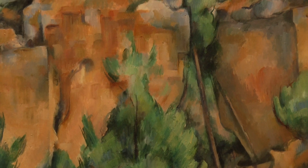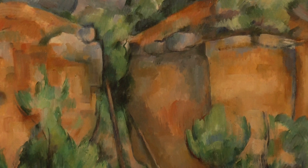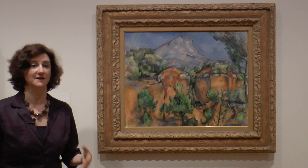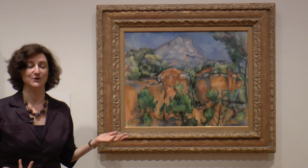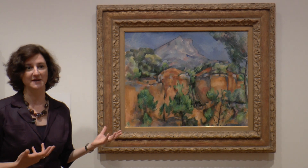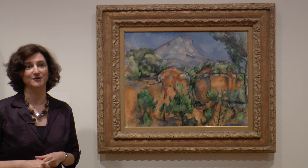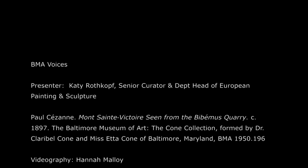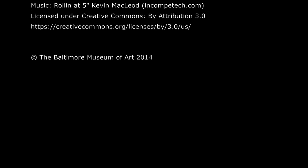People like Henri Matisse and Pablo Picasso could see many examples by Cezanne, and their careers were changed by that. Other American artists living in Paris at the time, like Marsden Hartley, had the same experience — and our painting was actually in that exhibition. So those artists saw our painting, the BMA's wonderful view of Mont Saint-Victoire, and having it here is a real treasure and a real pleasure to be able to work with this painting every day.